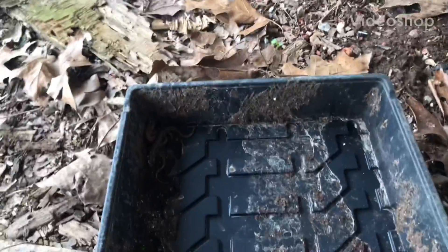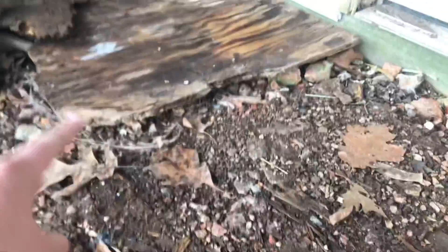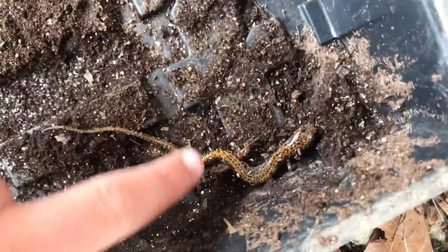We just flipped our second structure, which was this board right here, and right in this dirt area we found three long-tailed salamanders. There's one. There's the other two.